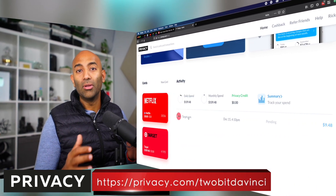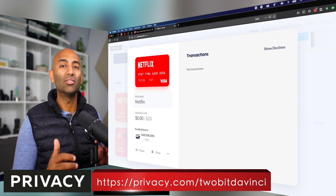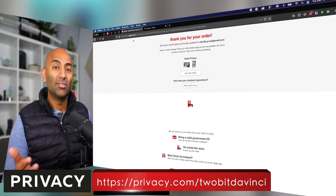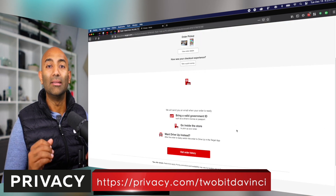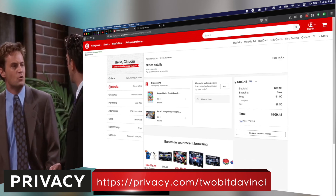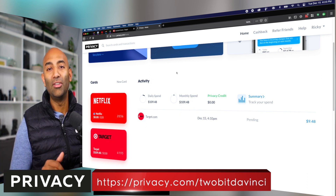Before we go back to the show, I want to tell you about Privacy. As a software engineer, I love this service and I believe in the principle of least privilege — a company should have as little information about you as possible. Using your credit cards online means each company has your info, and so would any would-be hackers. With Privacy, you create virtual cards that only work for a single merchant, so if any other company tries to use the card, the payment is automatically declined. Head over to privacy.com/tubadavinci and sign up for a free account — you'll get a bonus $5 to spend on your first purchase.